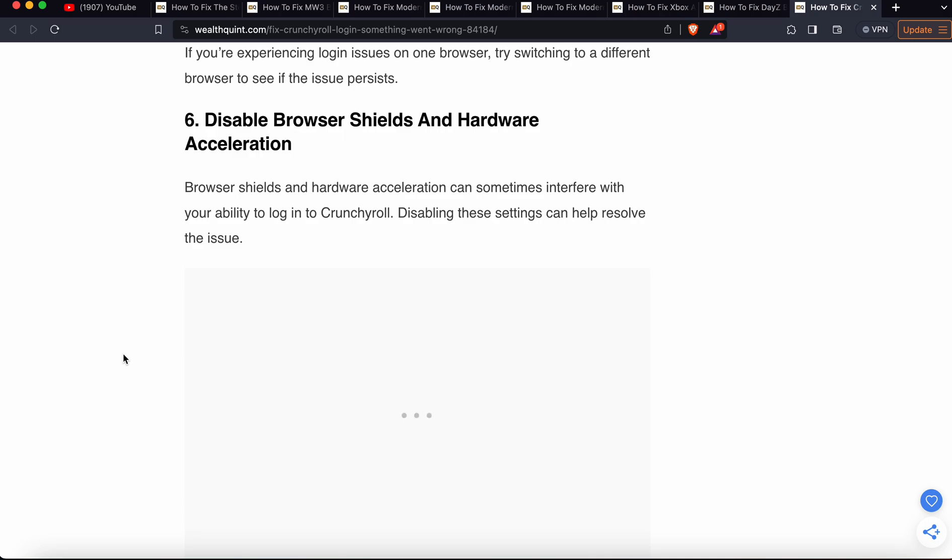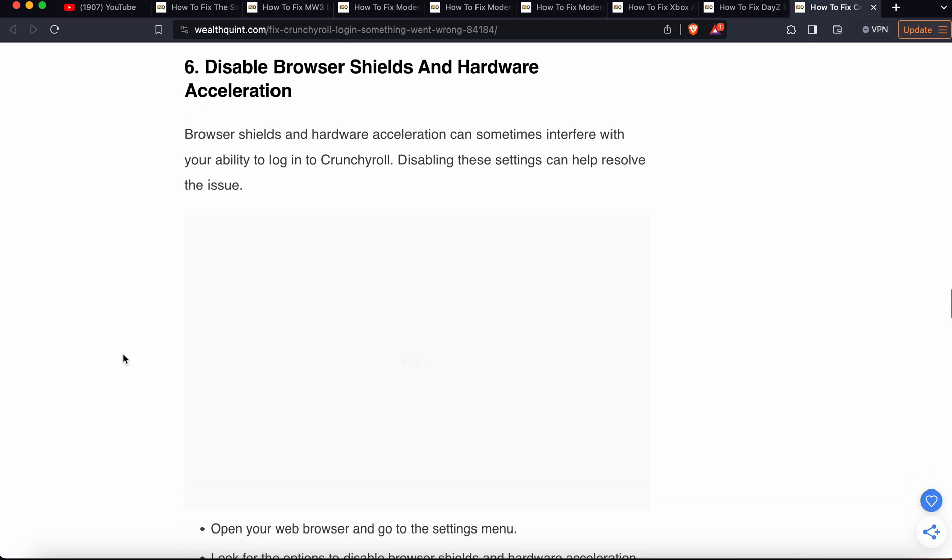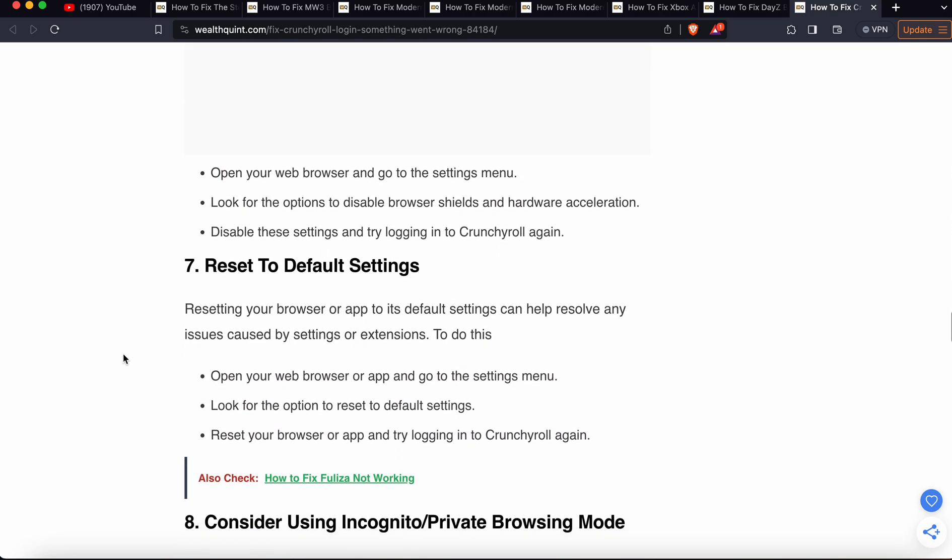The next step is to disable the browser shield and hardware acceleration. Browser shield and hardware acceleration can sometimes interfere with your ability to log into Crunchyroll. Open your web browser, go to the settings menu, look for the option to disable the browser shield and hardware acceleration, disable these settings, and try to login to Crunchyroll again.